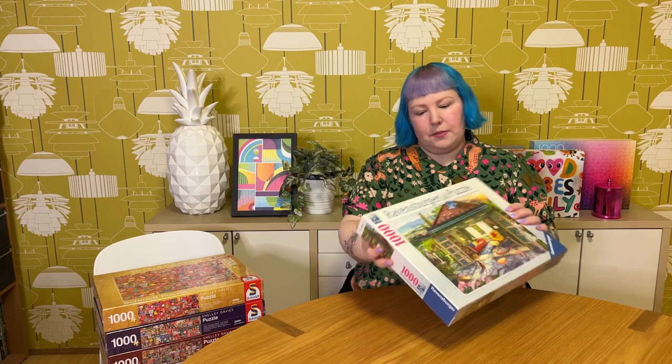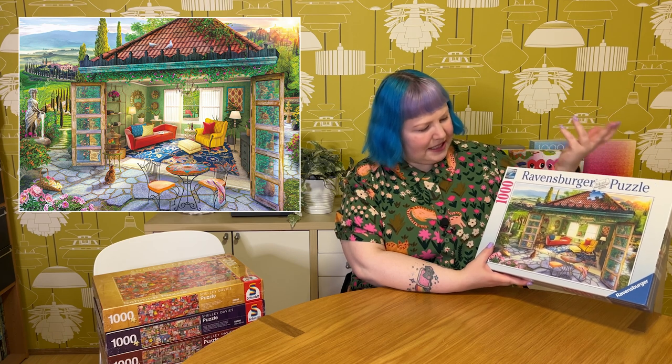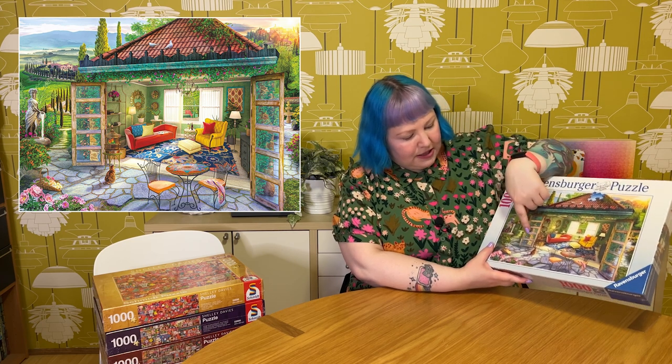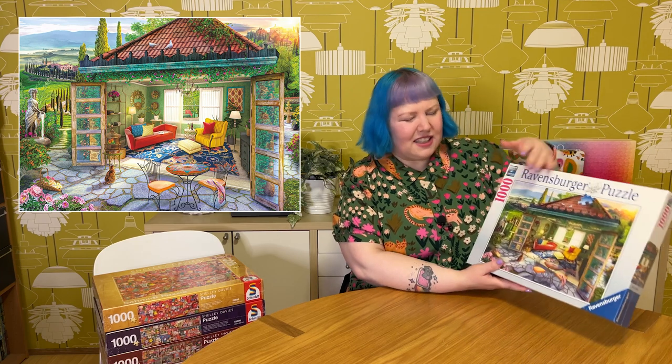The next one is another beautiful detailed 1000-piece called Tuscan Oasis by Jason Taylor — very similar in style to the chocolate shop one. It's a lovely little villa or sunroom in the middle of the Tuscan countryside with lots of statues, fountains, plants, vines with flowers, and a cute little cat cheekily watching some birds in a birdcage. Really cute, with lovely furnishings and decorations inside. I think this will be a really relaxing, beautiful one to put together.